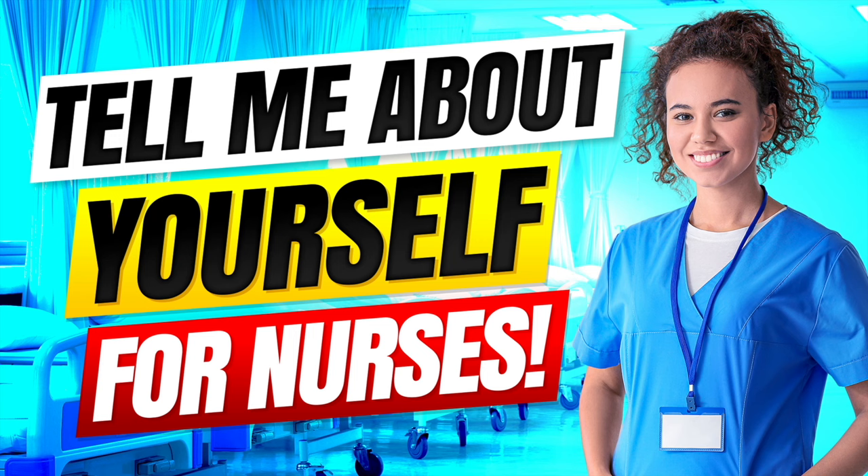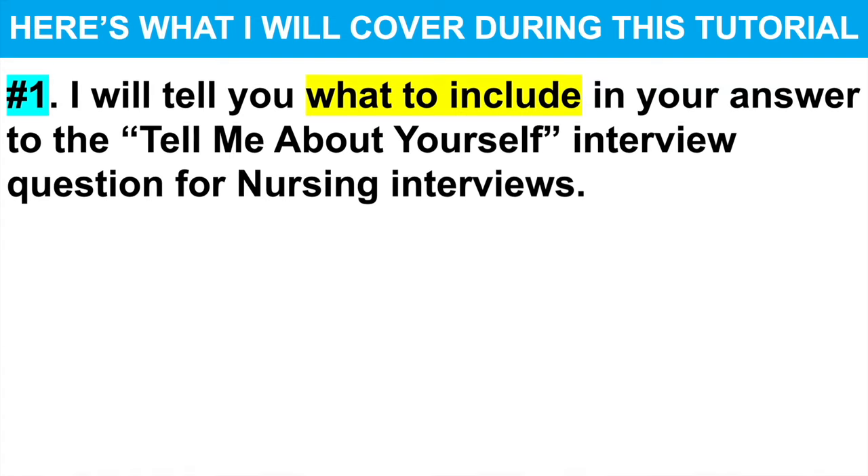If you are applying to become a nurse with any hospital, healthcare organisation or NHS trust, make sure you stay tuned because I promise to help you pass your interview. And to achieve that goal, this is what I will cover during this tutorial.